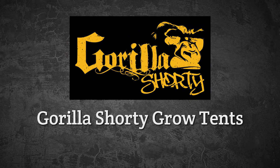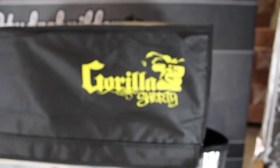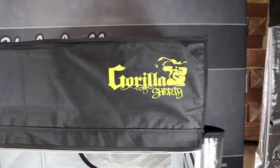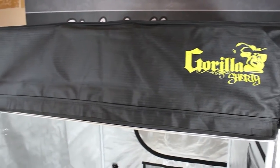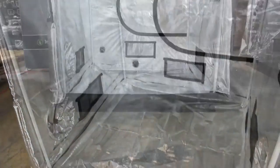Hi, I'm John from HydroBuilder.com and today we're checking out the Shorty line of grow tents from Gorilla. These short tents are perfect for smaller spaces like closets, attics, or basements with lower ceilings, and feature all of the great components and quality construction as their full-size counterparts.